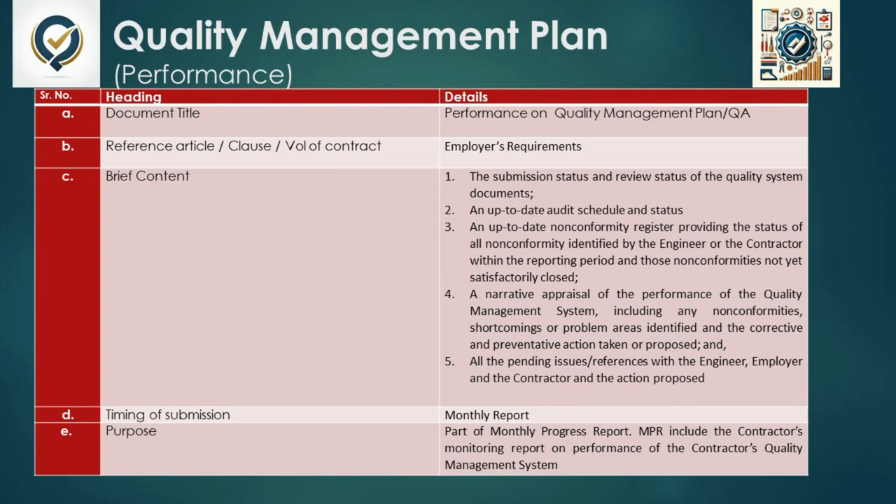This plan is dynamic, requiring monthly updates as part of the monthly progress report. Such regular reporting ensures that quality management is not only reactive but also proactive, adapting to the project's evolving needs. The primary purpose is to maintain a high performance benchmark for the project, ensuring that any deviations from quality standards are promptly identified and addressed. It acts as a dashboard for the project's health in terms of quality, guiding the project team towards successful delivery that meets both the contract's standards and the employer's operational expectations.